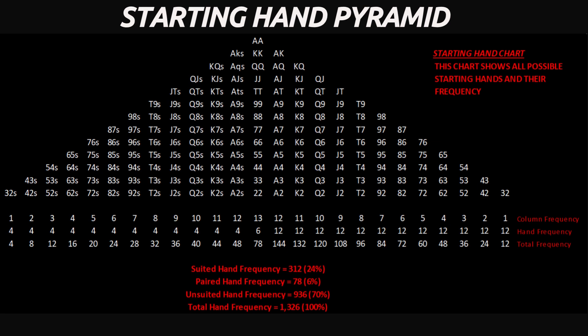Ace-king, suited or unsuited, has 16 possible combinations, giving you a total of 1.21% probability, or 83 to 1 odds of it being dealt to you. As you can see, statistically you're actually more likely to be dealt pocket aces than ace-king suited.